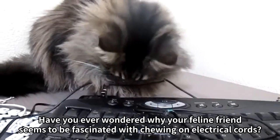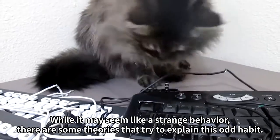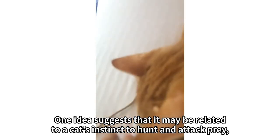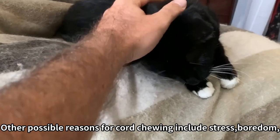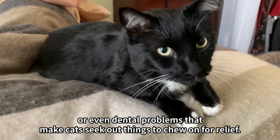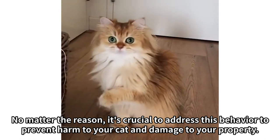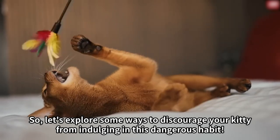Have you ever wondered why your feline friend seems to be fascinated with chewing on electrical cords? While it may seem like a strange behavior, there are some theories that try to explain this odd habit. One idea suggests that it may be related to a cat's instinct to hunt and attack prey, as electrical cords might resemble a tail or a snake-like object. Other possible reasons for cord chewing include stress, boredom, or even dental problems that make cats seek out things to chew on for relief. It's crucial to address this behavior to prevent harm to your cat and damage to your property, so let's explore some ways to discourage your kitty from indulging in this dangerous habit.